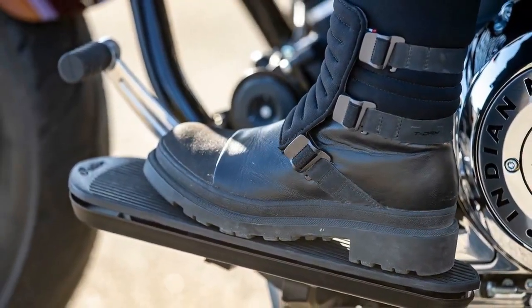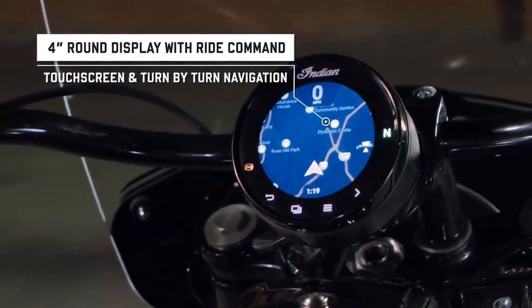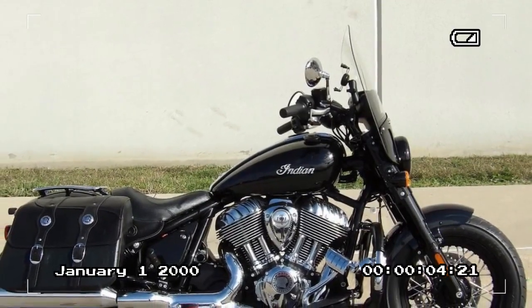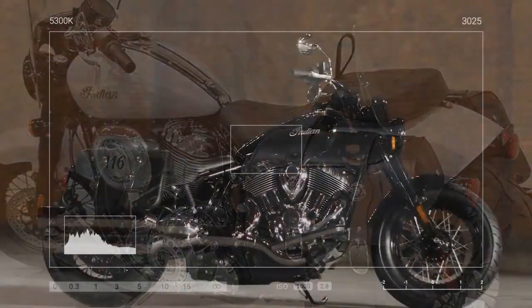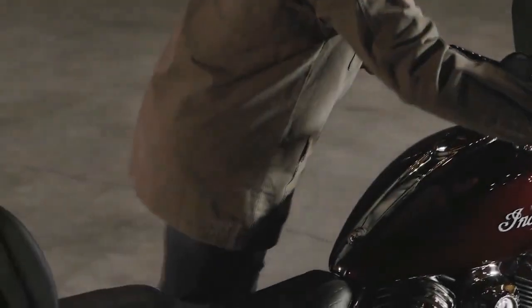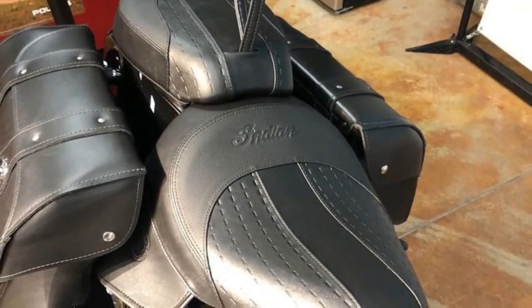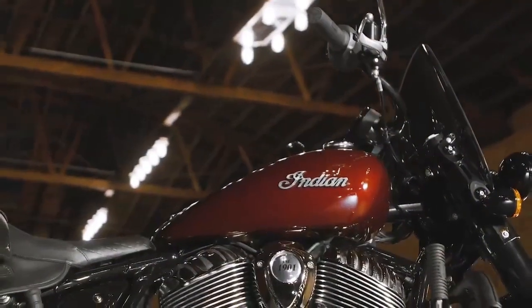Traditional cruisers tend to like going in straight lines or rumbling along gentle long sweepers, and the Super Chief Limited is no exception. A steel tubular frame, 46mm telescopic fork with 5.2 inches of travel, and dual rear shocks with adjustable preload and 3 inches of travel are standard fare in the cruiser world. Stopping power is delivered by a single 300mm semi-floating rotor and four-piston caliper up front, with a single 300mm floating rotor and two-piston caliper at the rear, both ABS-equipped. The overall sensation from the bike is stiffness — nearly every bump on the street transmitted straight to the seat of the pants, and with forward-oriented floorboards it was difficult to stand up to help aid the short-travel suspension. It's likely that Indian has dialed up the suspension settings due to the overall weight of the machine and the anticipation of a much larger pilot, rather than all 120 pounds of little old me.